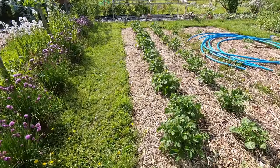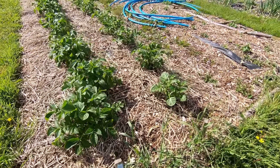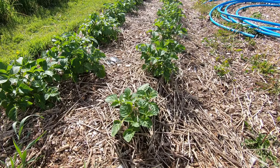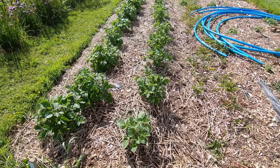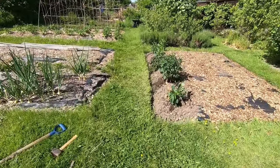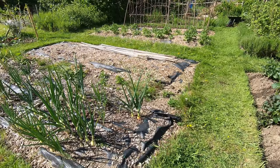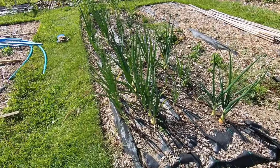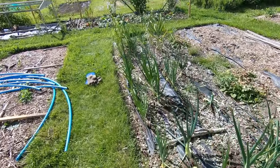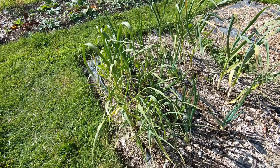We've got two more rows of potatoes here — one's Osprey and the other one is Nadine. We've got some more dahlias in this bed that we've just planted today. And then in this bed, these are our onions that were planted in autumn, and garlic that was planted at the same time.